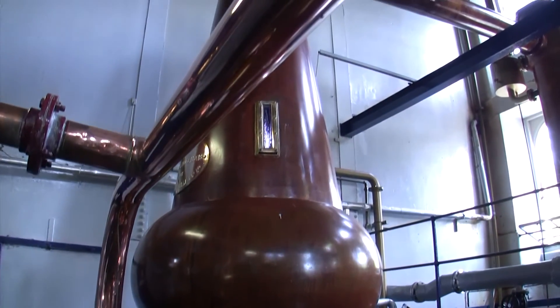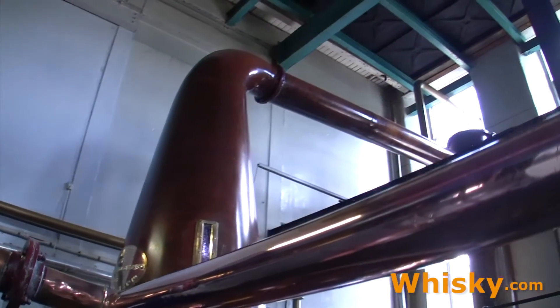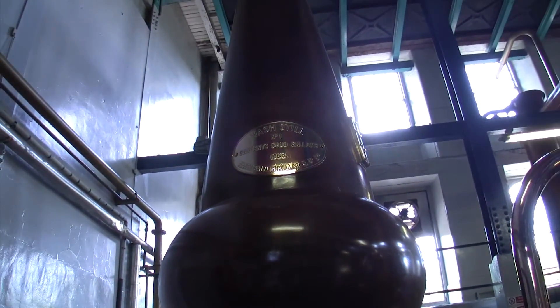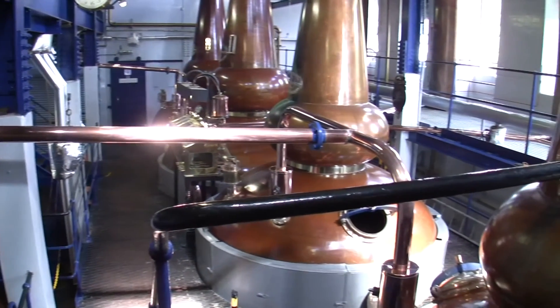All the spirit stills have a constriction piece and a reflux bowl to increase the smoothness of the whisky. The pot stills have a capacity of 20,000 and 70,000 litres, and that is very big for Scottish pot stills.